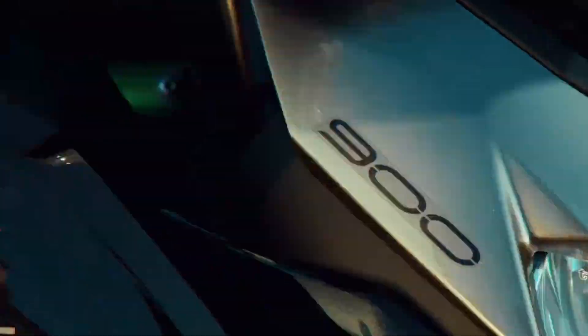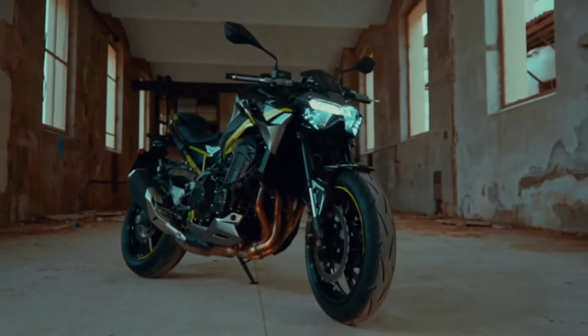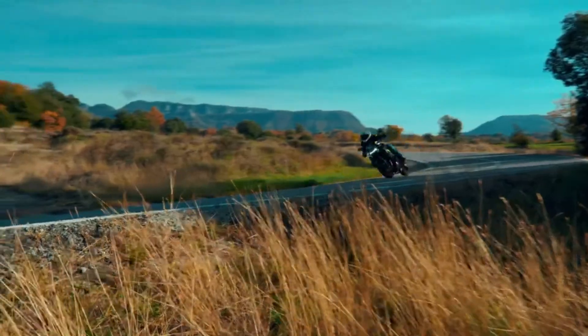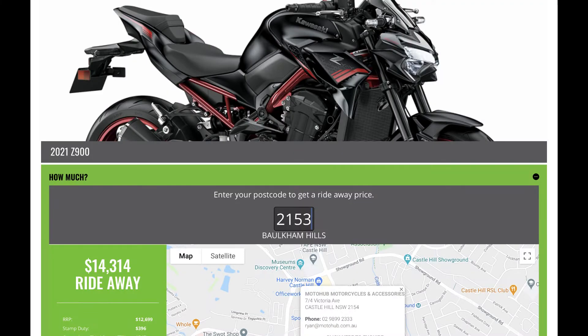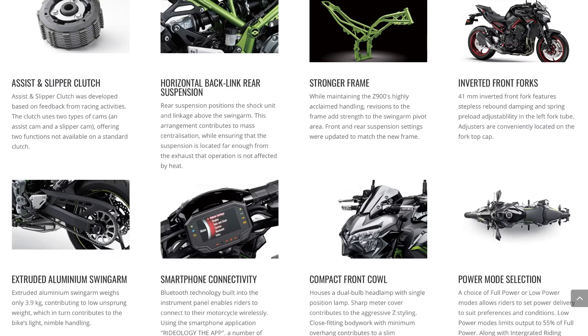Z900 — again, this is such a good value bike here in Australia. If you're looking for an all-round commuter or something that does basically everything really well, it's got a great engine. These bikes have been around a long time. For $14,000 here in Australia, you really can't go wrong. I think for styling I'd give it to the MT-09, but it's up to the individual — it's a very personal preference.